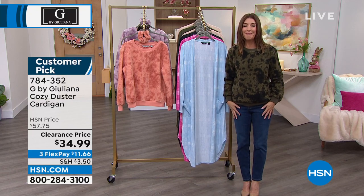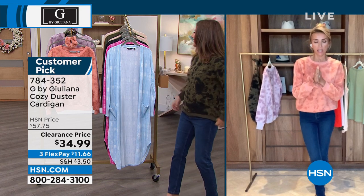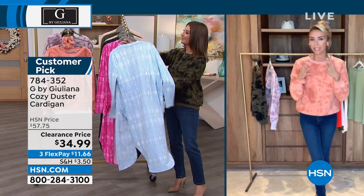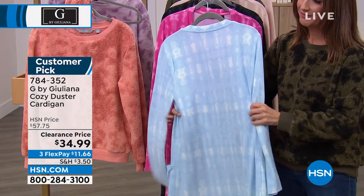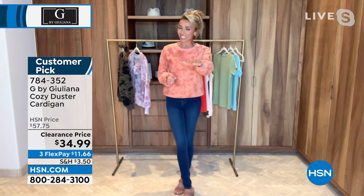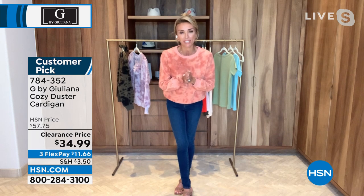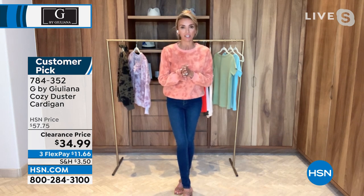This cardigan is amazing. It's a brushed Hachi knit fabrication, so it is so soft. It's not too lightweight — I've done a lot of those really lightweight cardigans which I love, but this has a little more weight to it, so you can really dress this up and do a little bit more with this. It also comes in petite lengths as well, because I know my petite girls are always asking for duster cardigans in petite lengths.